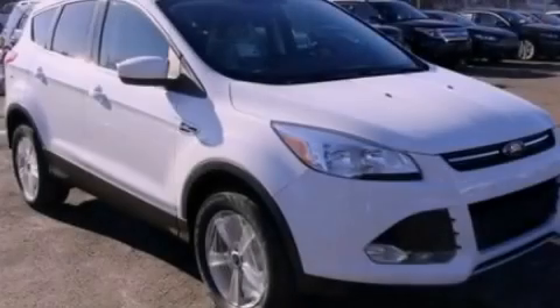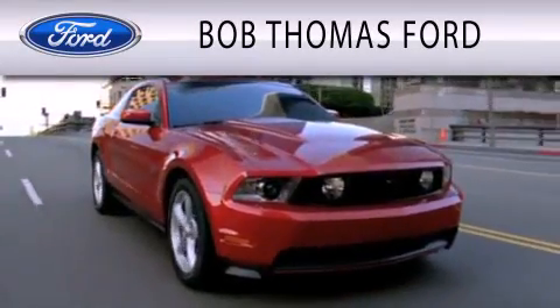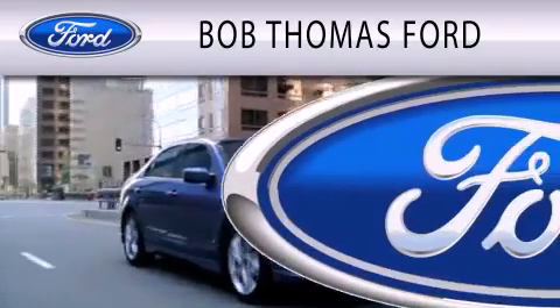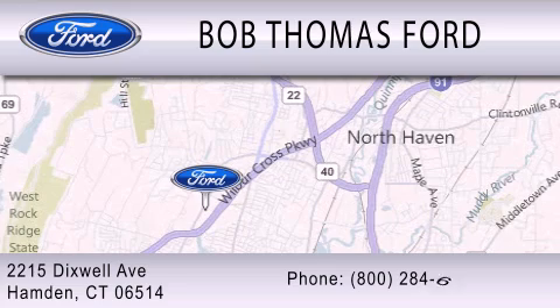Contact us today to arrange your test drive. Bob Thomas Ford is dedicated to doing everything possible to ensure that the experience you have purchasing your vehicle is as pleasant as possible. We are located at 2215 Dixwell Avenue in Hampden.